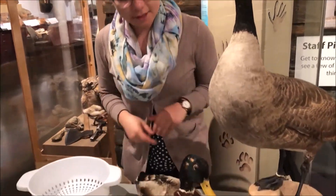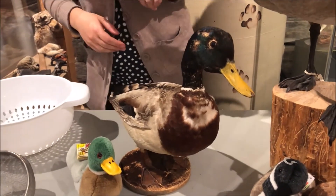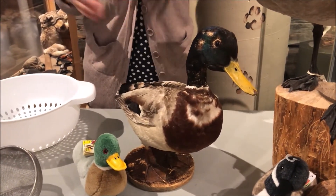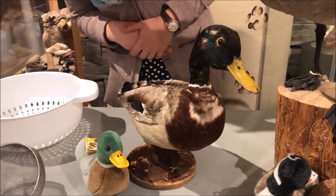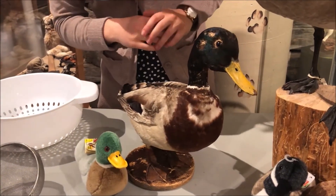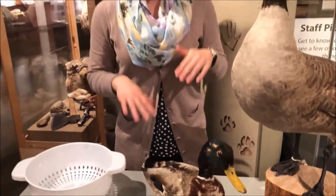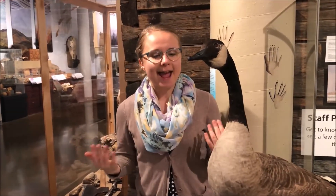And this duck right here is a boy — and they have those shiny green feathers on them so that they can look nice and pretty and flirt with the girls. Now female ducks are all brown and sort of speckled with white, grey, and cream. They're really trying to camouflage with what's around them so that they can stay nice and hidden.